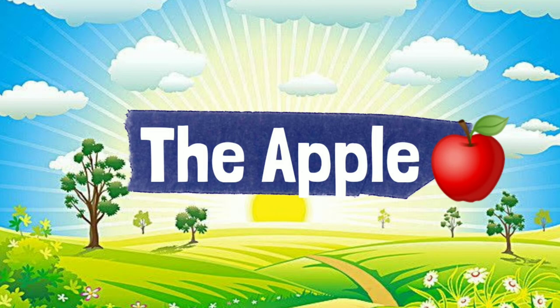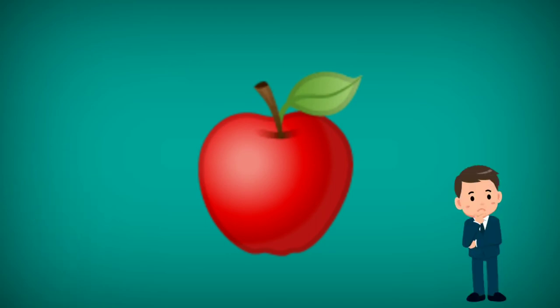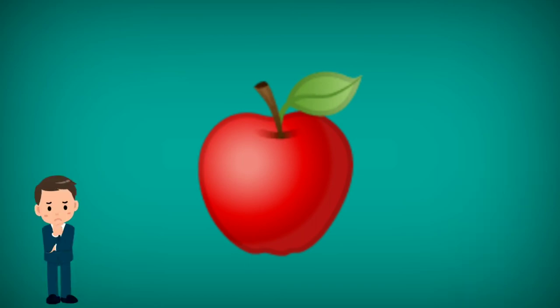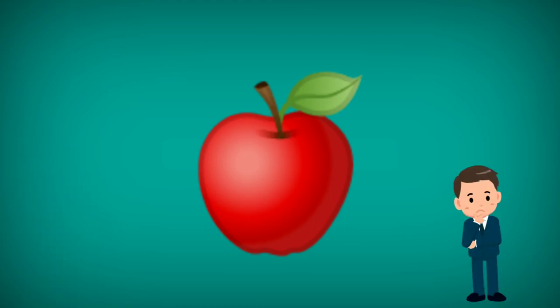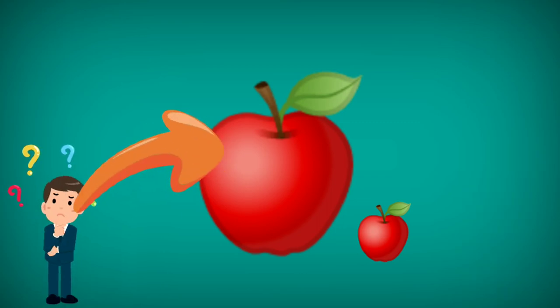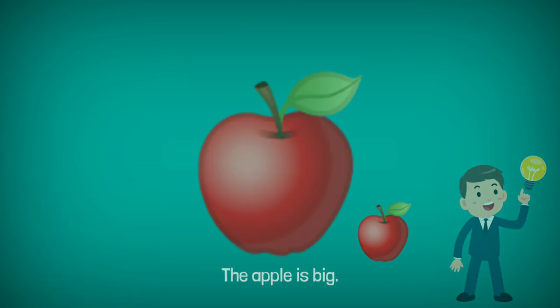So after reading, teacher will ask you some questions. It is about what we've heard and what we've read. What is this? Correct — this is an apple. What color is the apple? Correct — the apple is red. Is the apple big or small? Yeah — the apple is big.